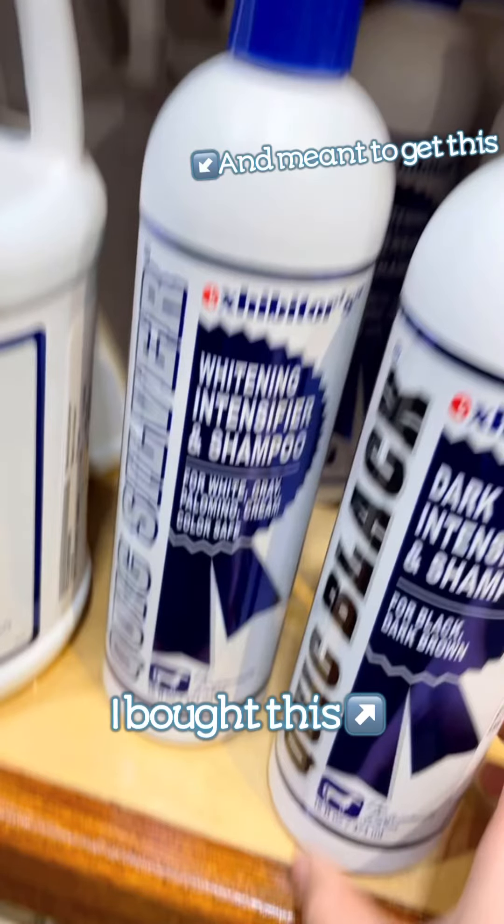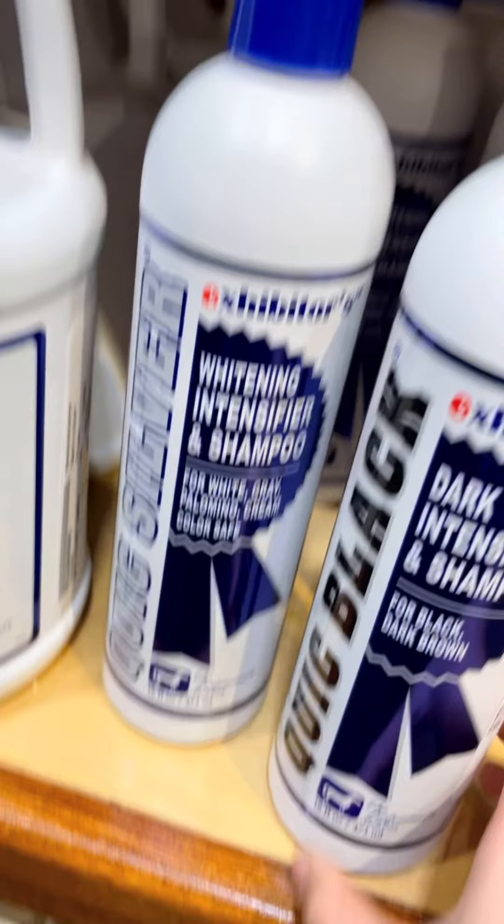Wait, I just figured out I am standing right next to the Quick Black and Quick Silver — and now I'm going to grab the Quick Black.